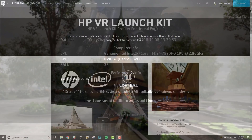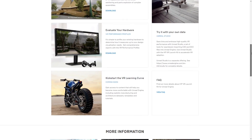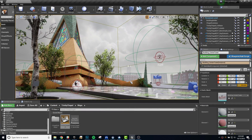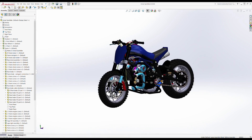All of these experiences are available for download from the HPVR Launch Kit page on the Unreal Engine website. The original datasets and the Unreal Engine project files are free for users to download, explore, and use all of the assets for their own Unreal Studio projects.